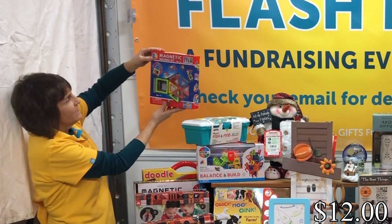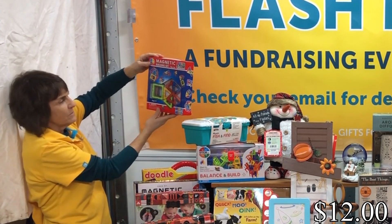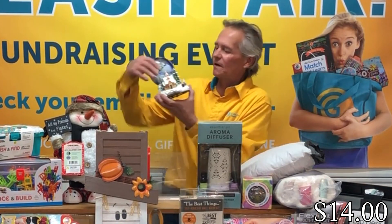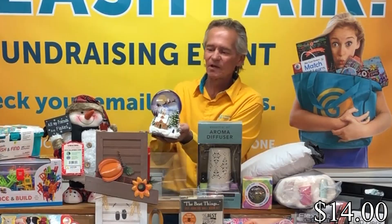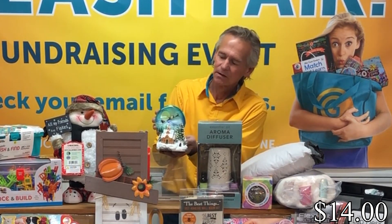We have another smaller magnetic set — another STEM item, which we are promoting. And this is really cool: the Christmas snow bubble changes different colors, and you can see the cabin lights up inside. It's battery operated — just turn the switch on and away it goes.